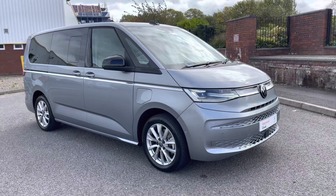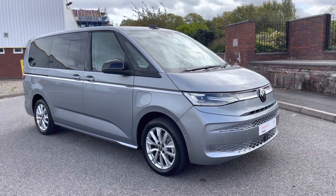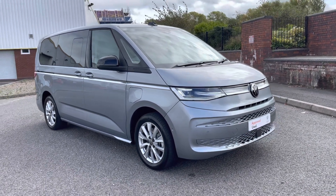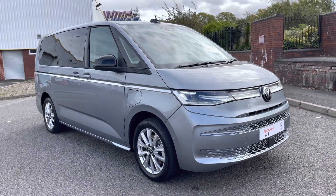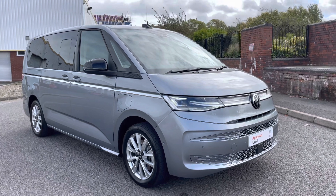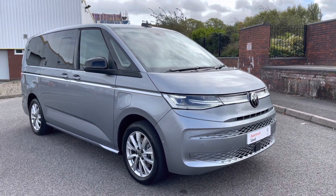Ladies and gentlemen, that will finish the 360 walk-around of this approved used VW Multivan Estate. If you have any further questions, please do not hesitate to contact a member of the sales team on 0121 514 0632. Alternatively, stick around as later in the video we'll explore the interior in much greater detail.